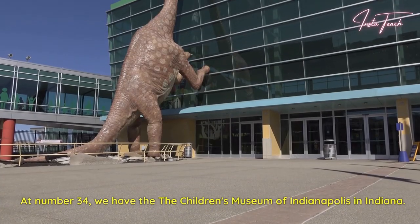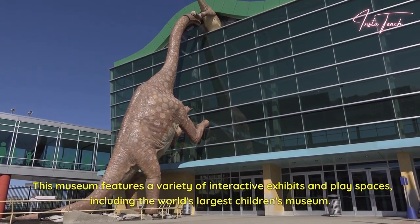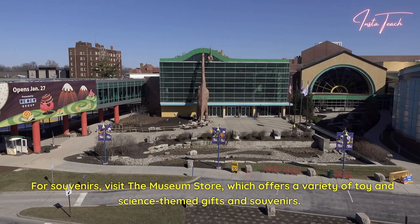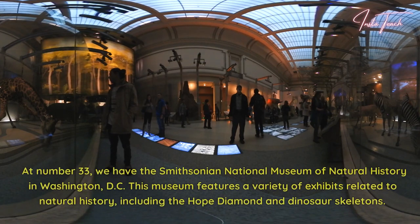At number 34, we have the Children's Museum of Indianapolis in Indiana. This museum features a variety of interactive exhibits and play spaces, including the world's largest children's museum. For souvenirs, visit the Museum Store, which offers a variety of toy and science-themed gifts and souvenirs. When it's time to eat, head to the Atrium Cafe for some delicious food and a chance to dine in the museum's restaurant.